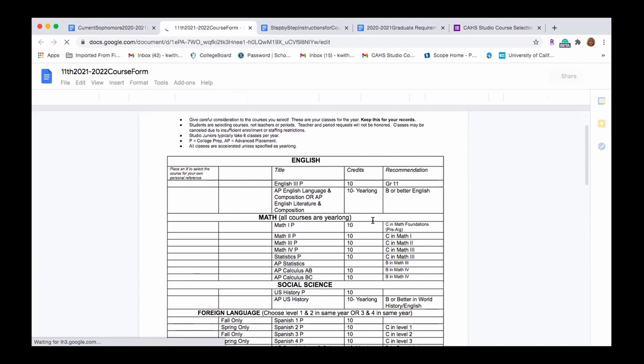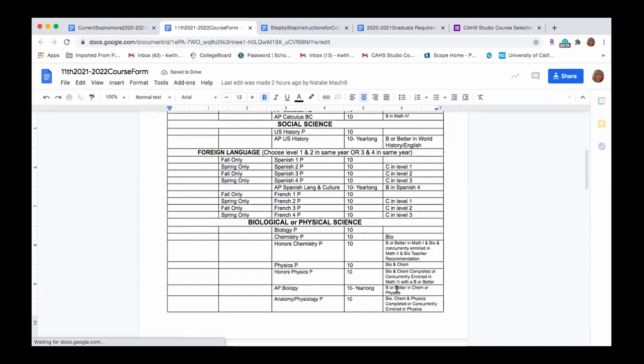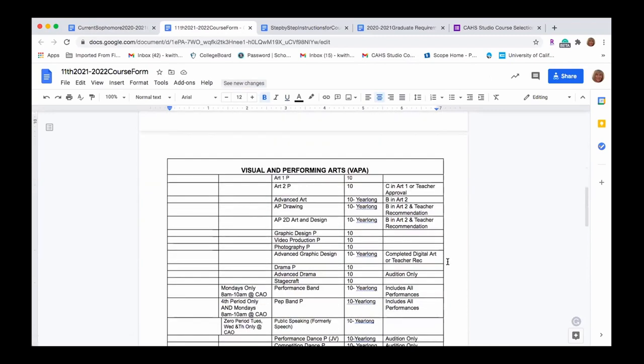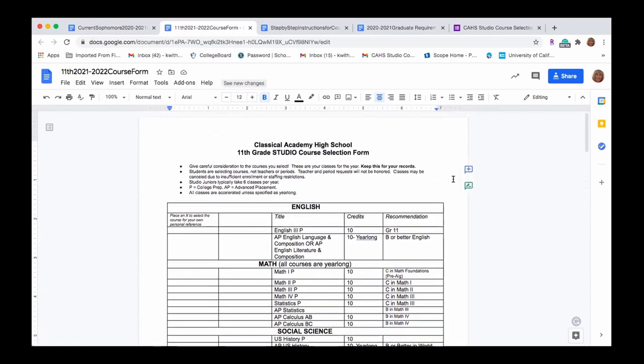Lastly, we have a club list showing all the clubs available this school year and potentially next year if you want to look that over. The next part is the actual course selection form for your grade level — this lists all the classes geared for juniors for next school year. The box on the right side of each course lists the prerequisites, so please pay attention to that as you pick courses to make sure it's an appropriate fit for you.